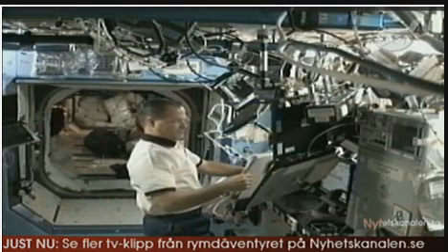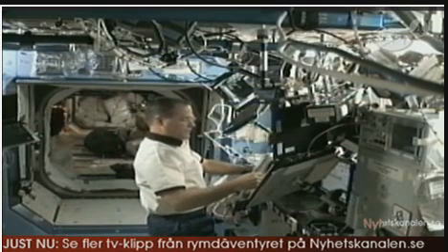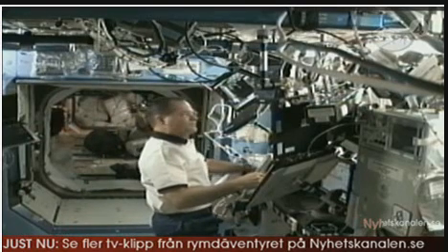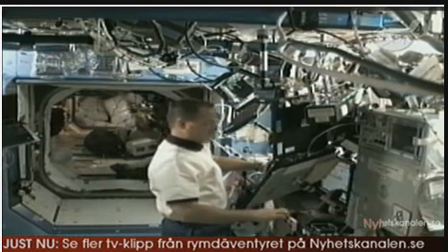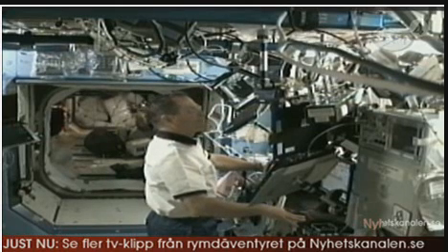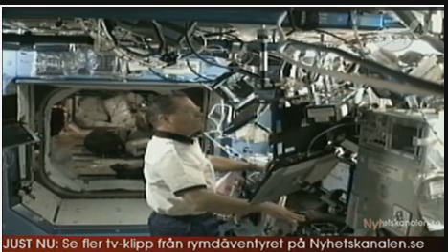Rising the crew lock, which is now in progress. A good view of Kevin Ford, Discovery's pilot, at the robotics workstation in the Destiny Laboratory of the International Space Station. Ford will be joined soon by Nicole Stott to operate the Canadarm2, the station's robotic arm, that will be used to haul Christopher Fugelsang around as he works to swap ammonia tank assembly hardware.